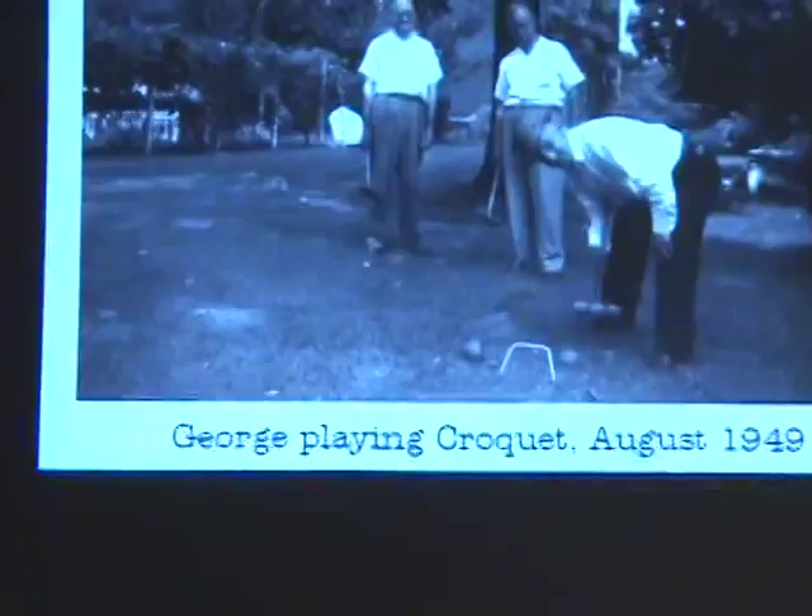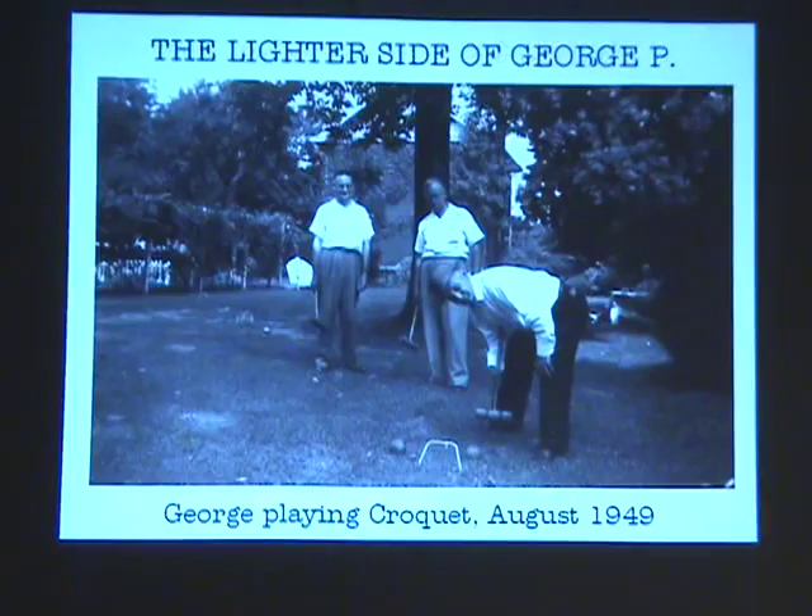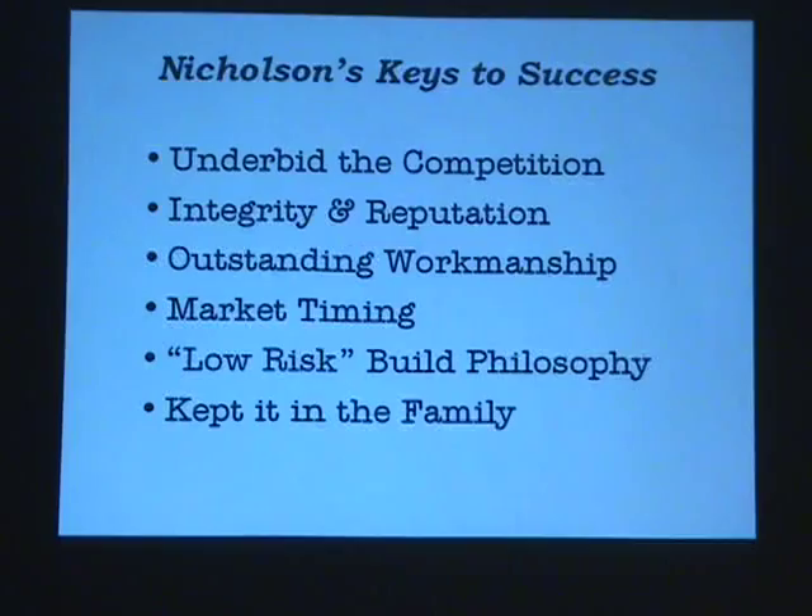Even so, he did have his lighter side — he loved playing croquet, and we've got a few croquet shots from the collection. After all this research, here are concluding remarks on Nicholson. His keys to success: number one, underbid the competition; integrity and reputation; outstanding workmanship, unimpeachable for the most part; and also market timing. The 1910s and 1920s were a great time to be in building.